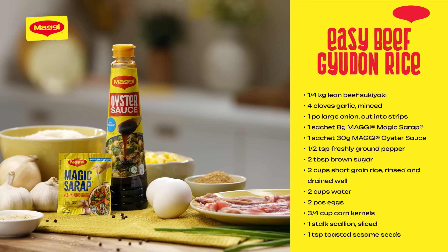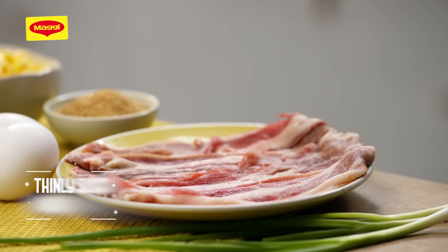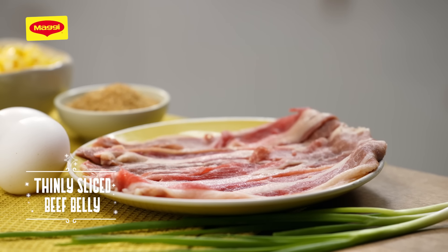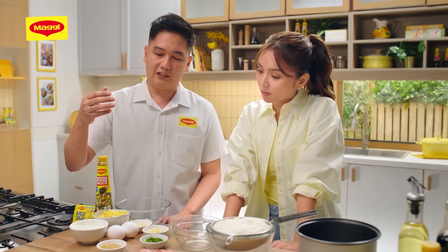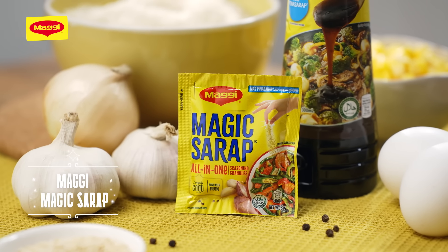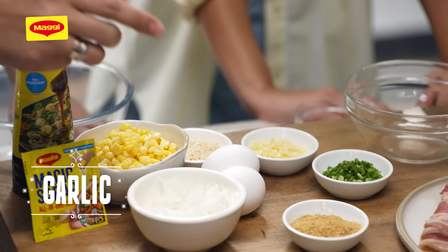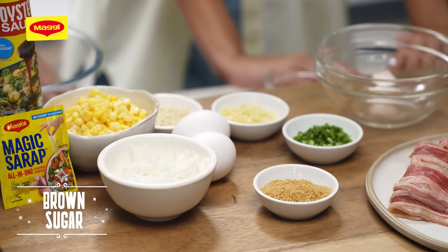Shall we run through the ingredients? The ingredients for our beef gyudon rice: we need beef — 1/4 kilo of beef belly, sliced thinly. For our pampalasa, we use 1 sachet, 8 grams of Maggi Magic Sarap, and 2 tablespoons of Maggi Oyster Sauce. We also add garlic, brown sugar, and onion.